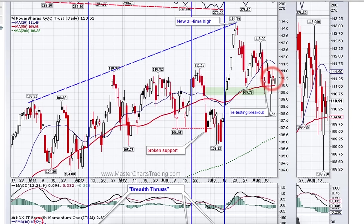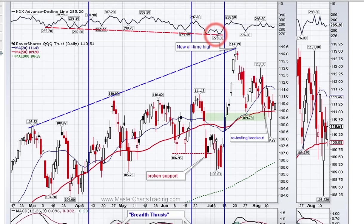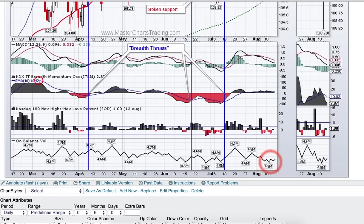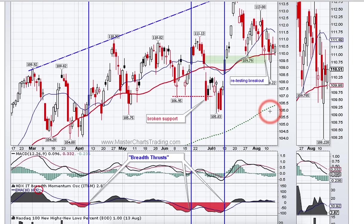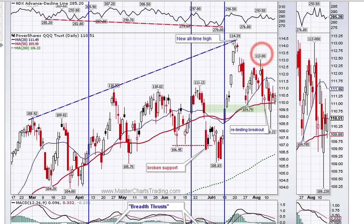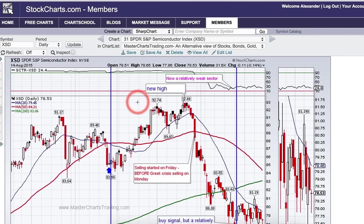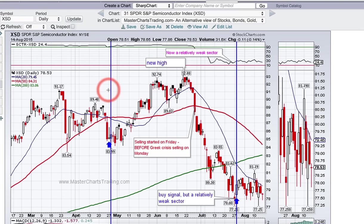Once again, closing prices are very important — even more important than intraday prices. The advance-decline line shows a similar picture, making a series of higher lows, which is a positive sign. On-balance volume is still trending lower, so ideally we should see a higher-volume advance, but I'm not seeing it yet. Price is the most important thing, and volume and market breadth indicators are distant seconds. The breakout is holding, and if we rally from here, new highs are likely. Two major groups within the QQQ NASDAQ 100 ETF are semiconductors and biotech.